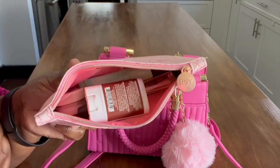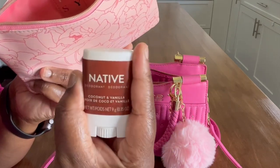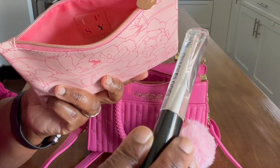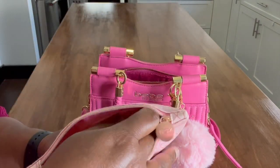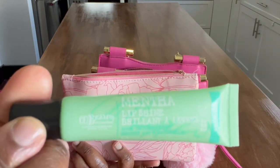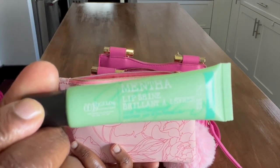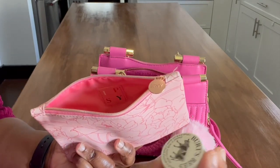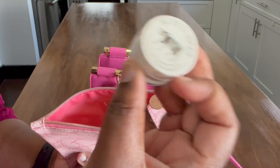First up is my Native deodorant — so good. Next up is some lip gloss by Rimmel, and then one of my favorite lip balms. I get this at Bath & Body Works — it's the mint lip balm, so good.